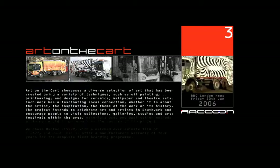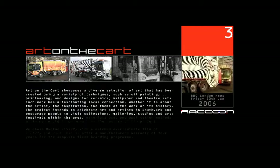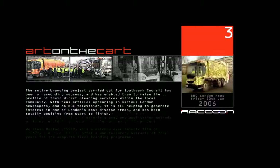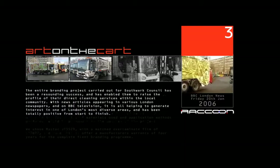They're works of art on wheels that also collect your rubbish. This is art on a cart. In all, eight trucks have been covered with work from local Southwark artists.